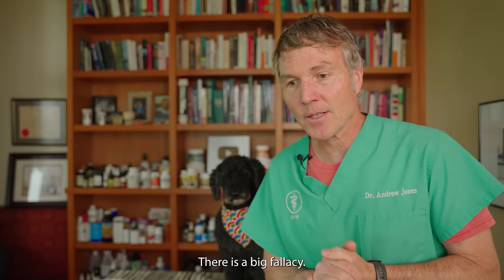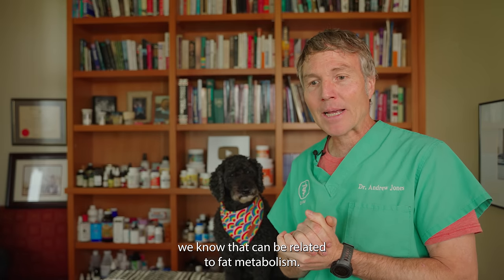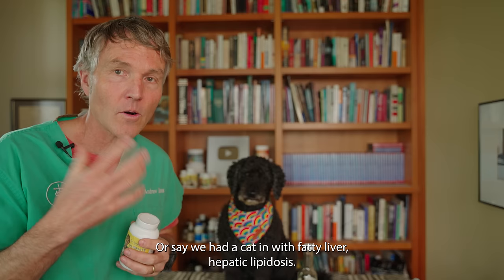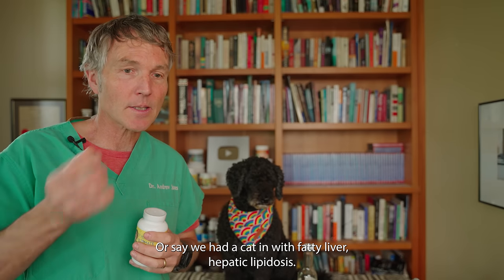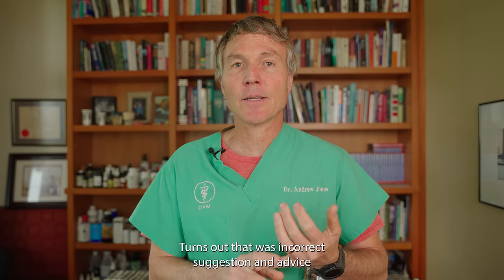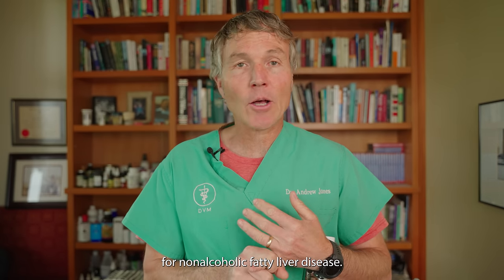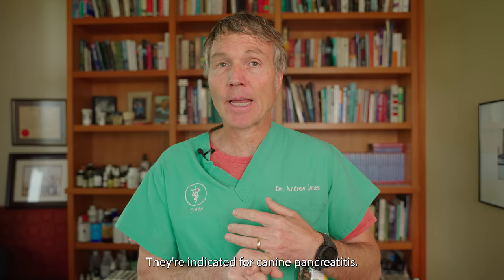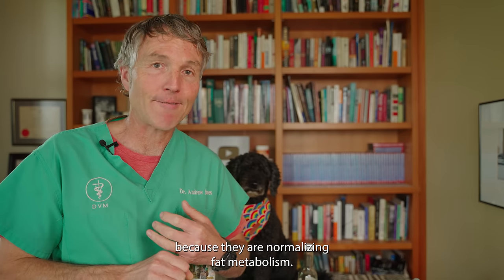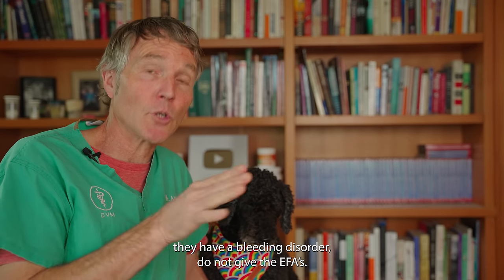There is a big fallacy I used to promote in veterinary practice. If a dog came in with pancreatitis — which can be related to fat metabolism — I would say never give essential fatty acids, as they could potentially do more harm. Or if a cat came in with fatty liver, hepatic lipidosis, I'd say the same thing. Turns out that was incorrect advice. The essential fatty acids are actually now indicated for non-alcoholic fatty liver disease and for canine pancreatitis, because they help normalize fat metabolism. But if your pet is scheduled for surgery or has a bleeding disorder, do not give the EFAs.